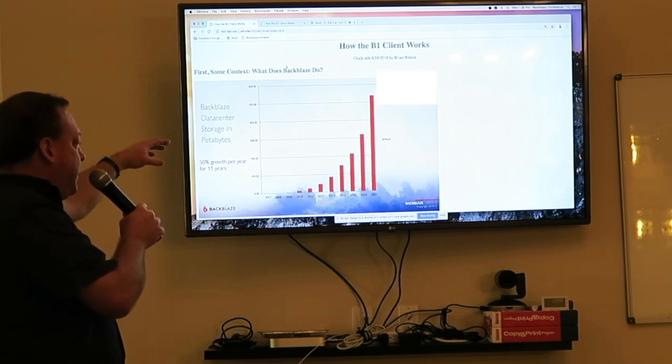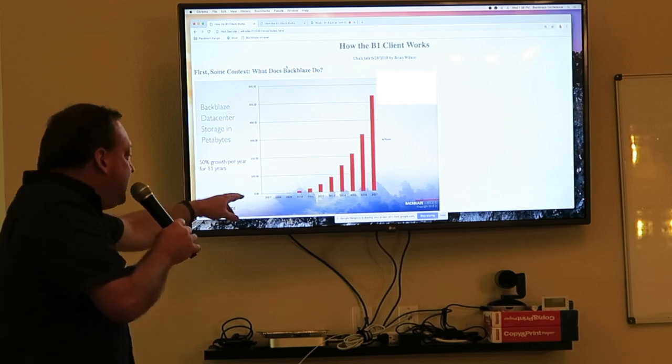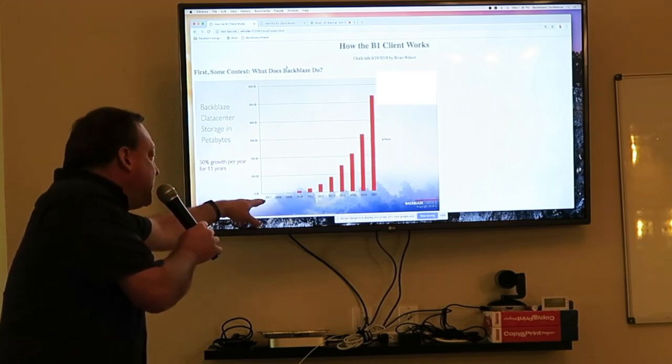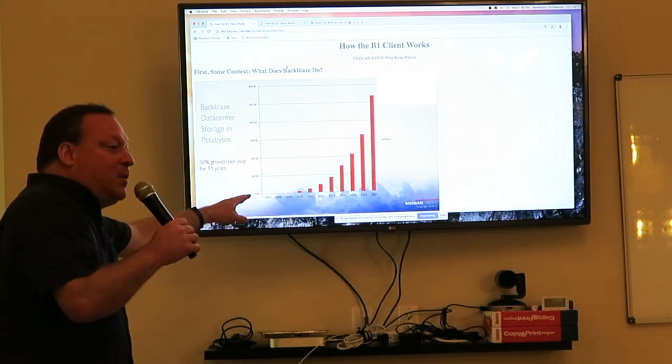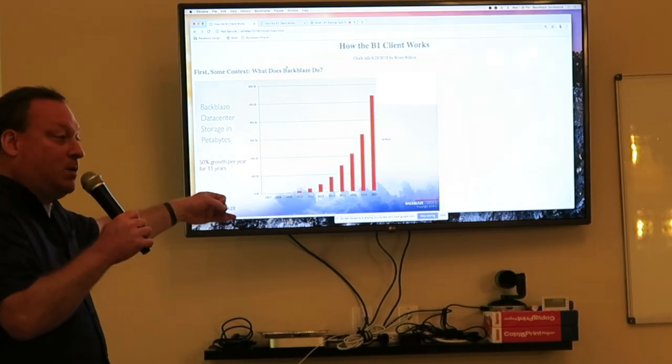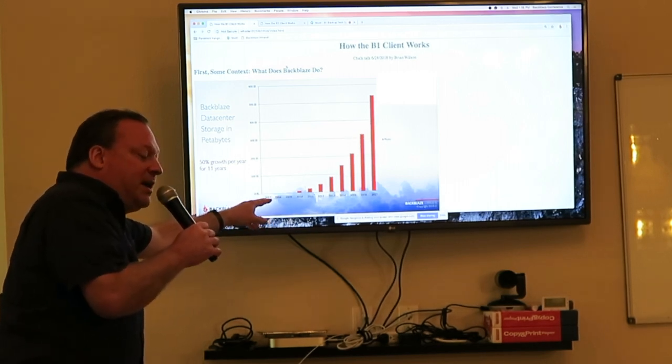This chart shows our whole company history. It starts in 2007, which was a very lean year because I was here all alone and we didn't have a product, we didn't have any pricing, we weren't selling anything. In 2008 was our first revenue, which is absolutely hilarious.